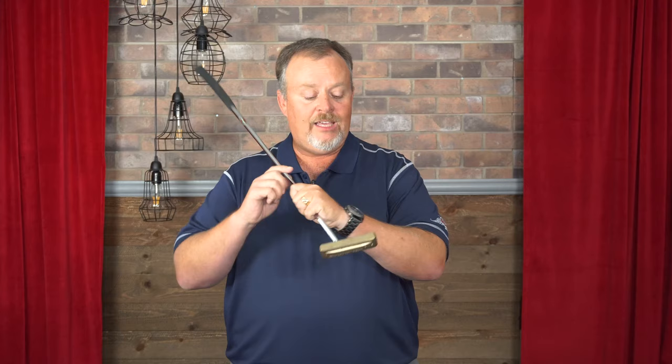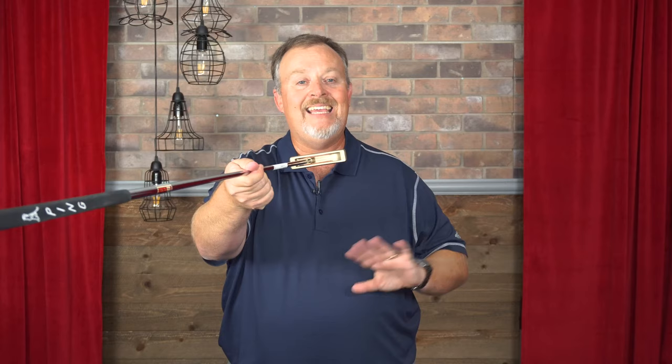That distinctive sound comes from these two sound slots on the bottom of the putter, which Ping has gone on to use in many of their putter designs — it's really what makes this unique and gives it that ping sound. Very forgiving. That perimeter weighting on the very bottom of the putter, with the heel and toe weighting, makes it very forgiving even 60 years later.